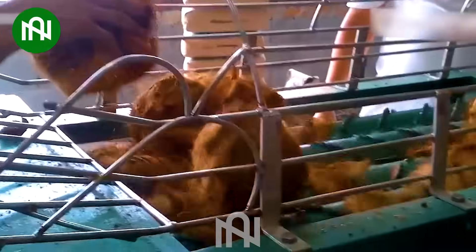This coconut husk remover is like a master sculptor, revealing the hidden treasure within the coconut.